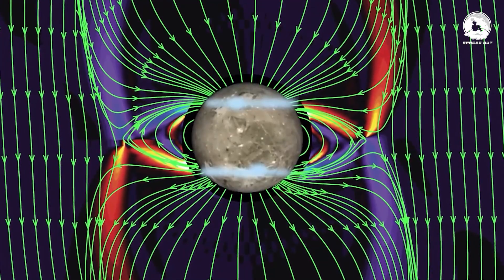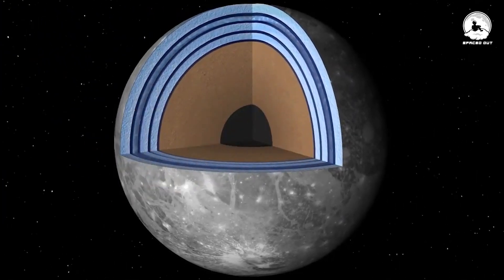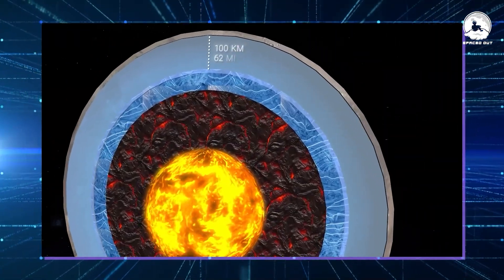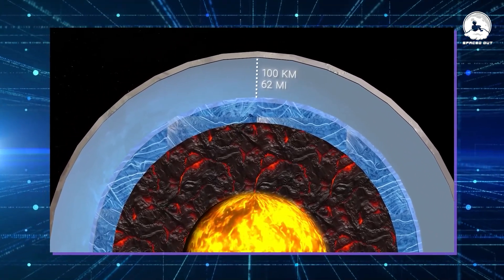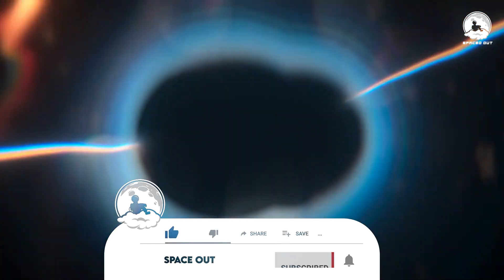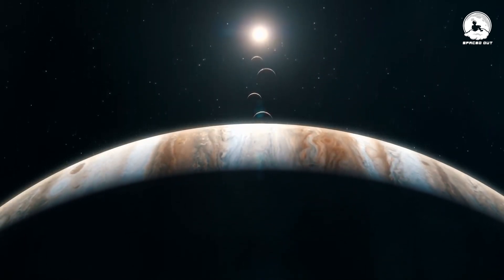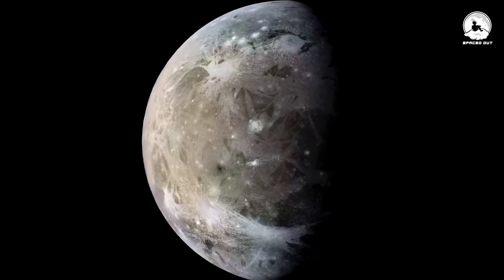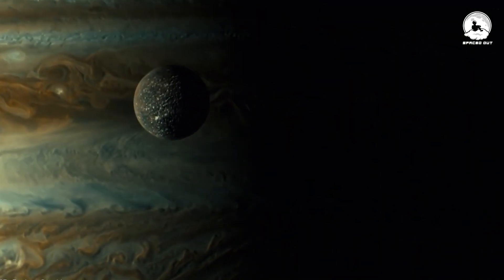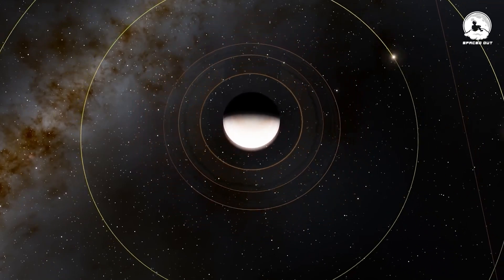The mystery surrounding Ganymede's magnetic field deepens because conventional explanations based on a hot and molten core, similar to Earth's, don't seem to apply. Based on its size and composition, Ganymede's core should theoretically have cooled into a solid mass, inhibiting the generation of a magnetic field. None of Jupiter's other moons exhibit a magnetic field, making Ganymede the sole moon in the entire solar system with this feature. Scientists are exploring a process called tidal heating as a possible explanation.